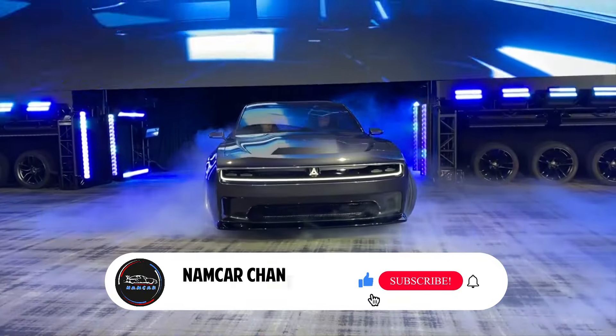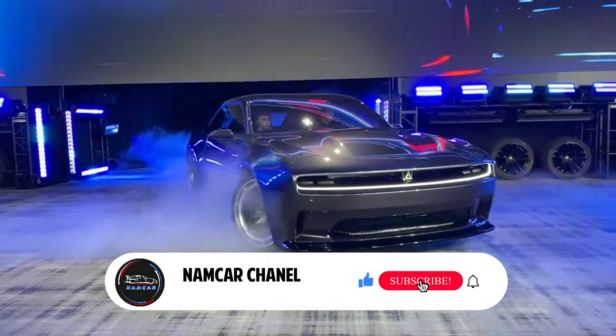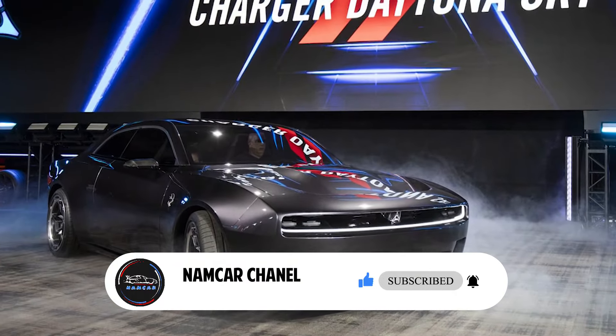Hi, welcome to Namker Channel. We are going to talk about the futuristic Dodge — let's discuss this concept muscle car.